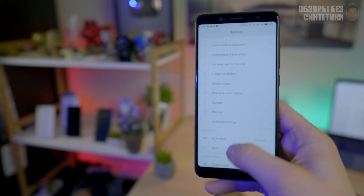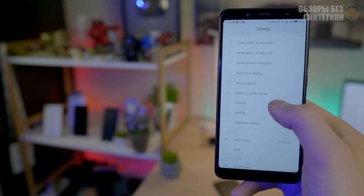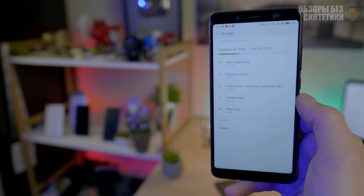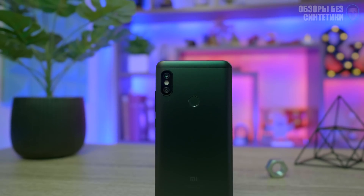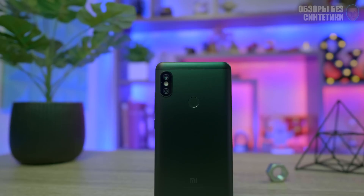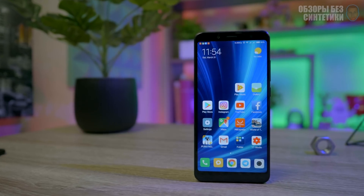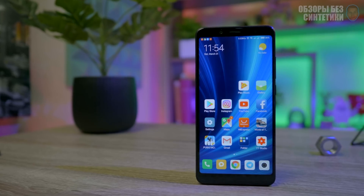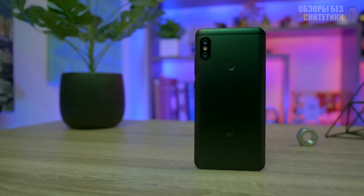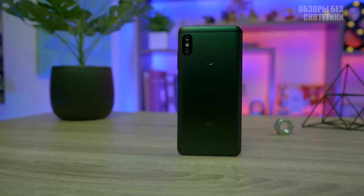Okay guys, what can I say at the end of this video? First, sorry for my English — it's not perfect but I'll try to do better in the future. As you can see, the Xiaomi Redmi Note 5 is a very good smartphone for this price. Yeah, it's not perfect and it's not like the iPhone X, but for this money you will get very good quality. Thank you very much and see you in the next video.